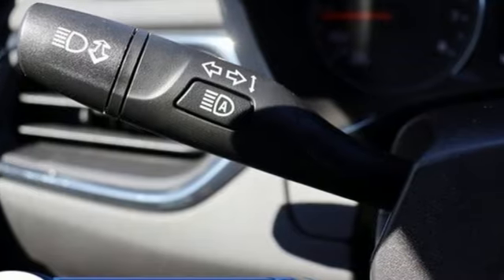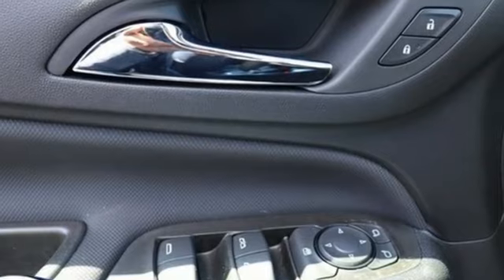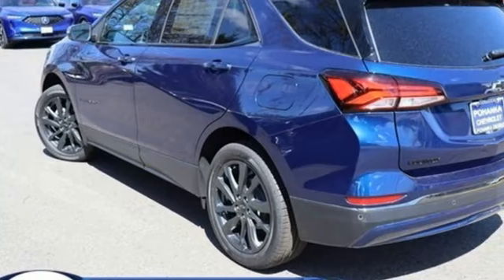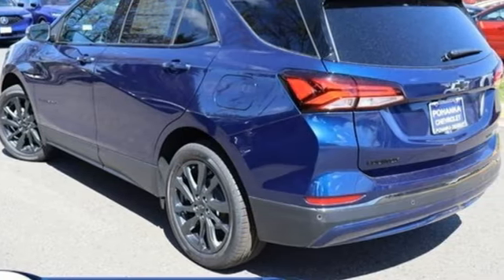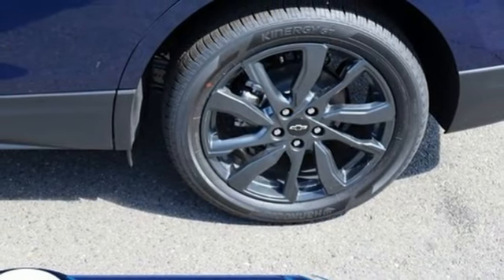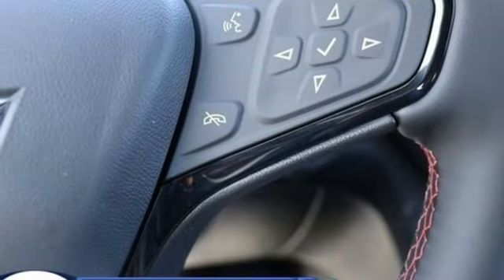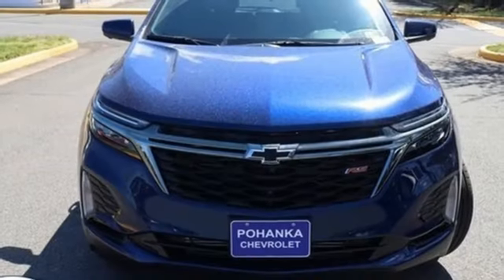Automatic transmission, dual zone climate control, AM-FM satellite radio, front and rear parking sensors, front heated bucket seats, doors and push-button start proximity key, external memory control, rear lip spoiler, wireless phone connectivity, and intercooled turbo in-line four-cylinder engine.